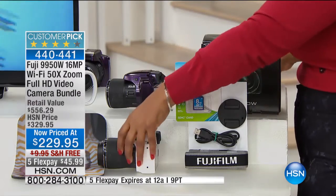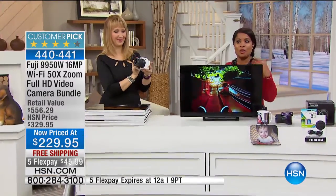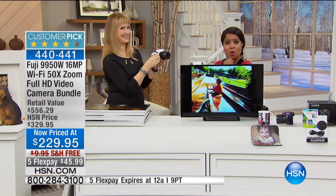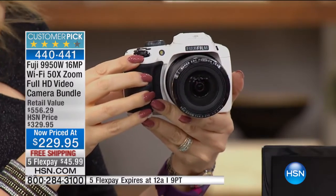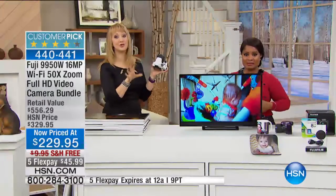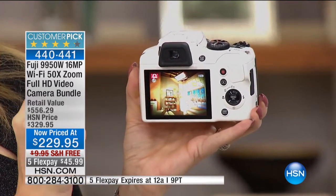I'd like you to meet Lori Leland, one of our electronics experts. We've presented this camera a number of times, especially during the holiday season. Not only does it capture great still images, but high-quality video as well. Lowest price we've ever seen on this — and wait until you see the features. This is Fuji, our number one top-selling camera brand at HSN. I turned it on in less than one second. It's one of the fastest cameras we've ever offered at any price.